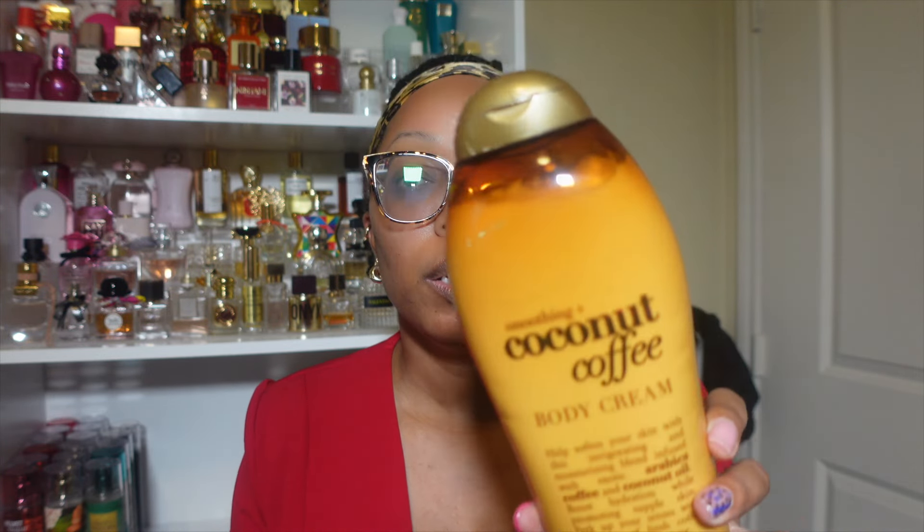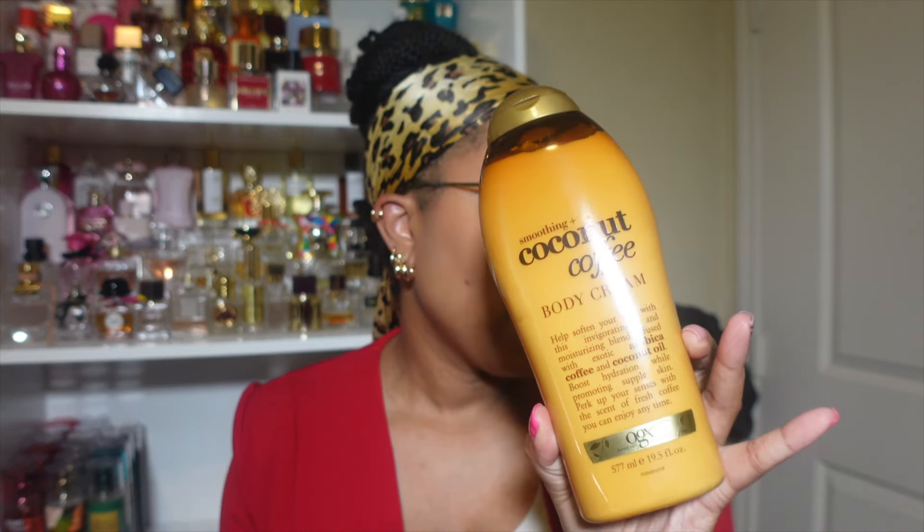So we're just going to jump right into it. Bedtime scent: I've been testing a scent for bedtime, so I'm not going to talk about that one. My other bedtime scent has been this coconut coffee body cream — literally just the lotion for the scent. My gym scent for this week has been Ariana Grande Cloud. Since I got a V-Baccarat, I've been wearing Cloud to the gym.